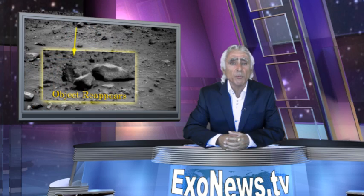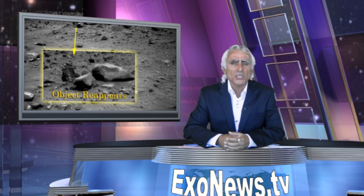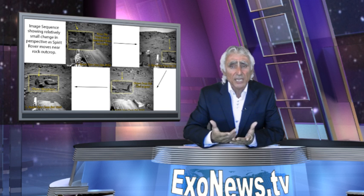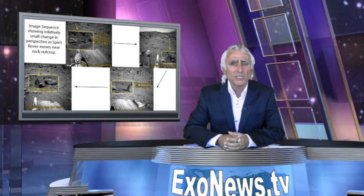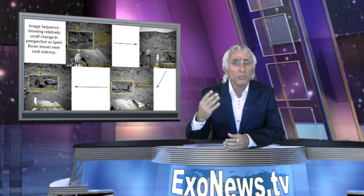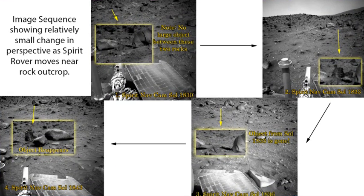Not so, according to some who claim the images are simply different camera perspectives of the rock formation that show a rock previously obscured by a larger rock. Such an explanation falls short, however, since the changing camera perspective is not that great, even though several days had elapsed between Spirit Rover shots. As composite shots of the four images show, the location of the Spirit Rover and the perspective it has of the rocks in question has not changed greatly over the 13-day period.